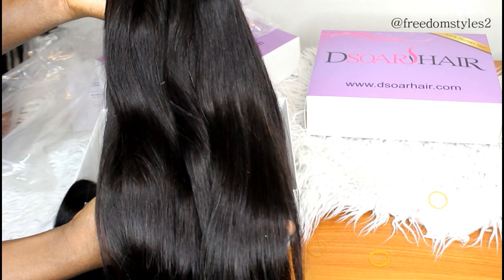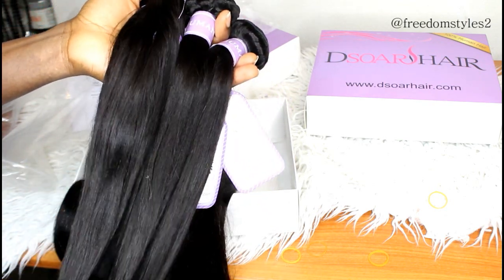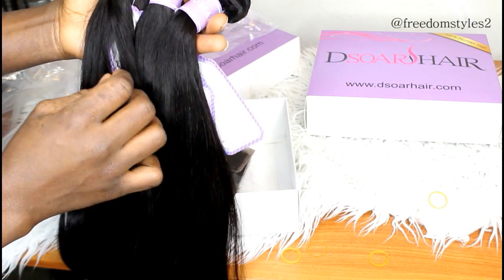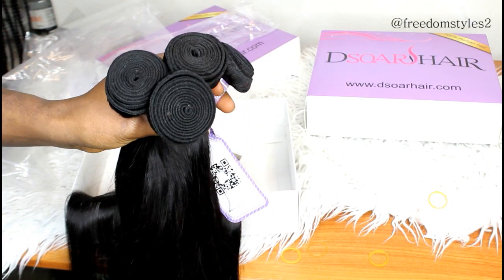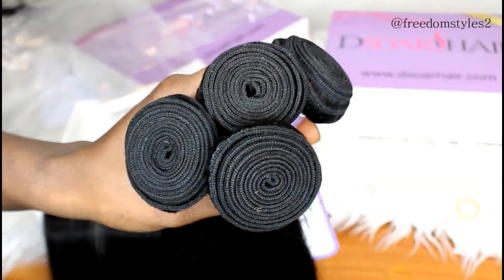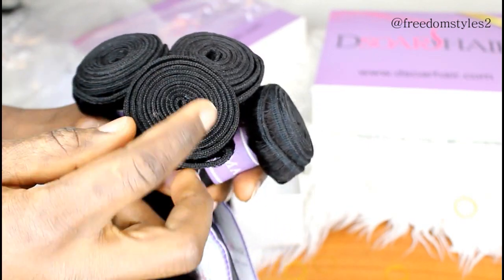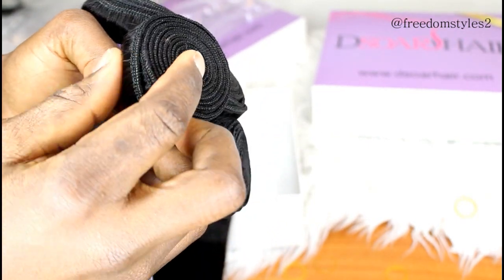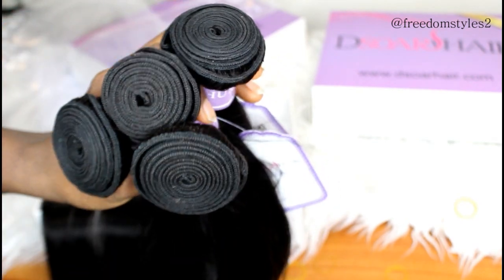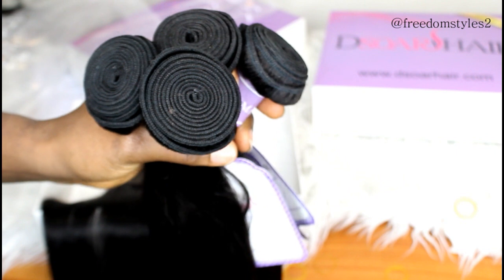How soft — oh my gosh, I like it. I really do. Very silky and soft. I can't wait to try this hair. Look at the fullness of this hair — very full, very neat. There are no loose strands and there is no bad odor.